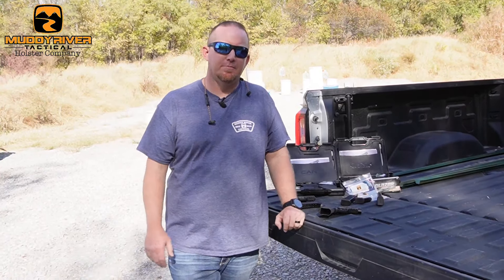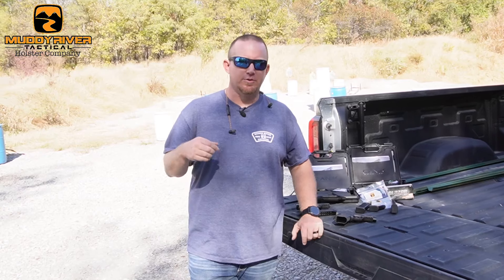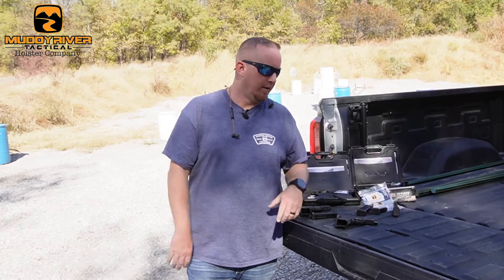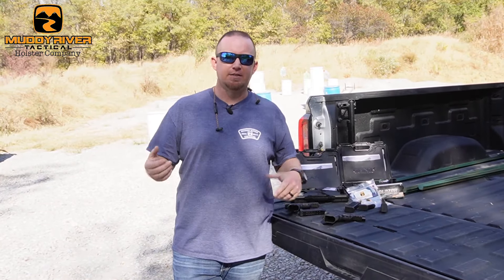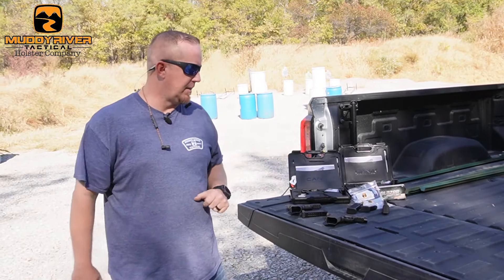Canik came out with the MC9, which arguably was one of the most talked-about pistols. As a holster company, it was our best holster launch ever — we were one of the first to have the holster for the MC9. It just blew up and greatly aided in the growth of our company from people finding us looking for holsters for the MC9.